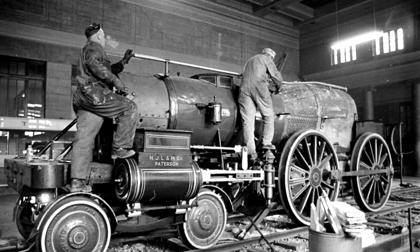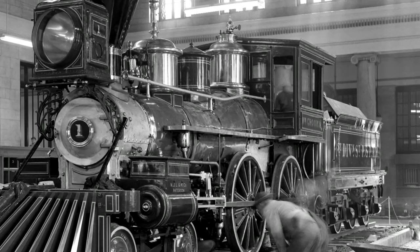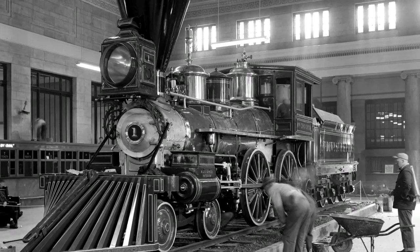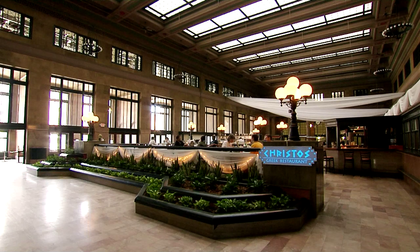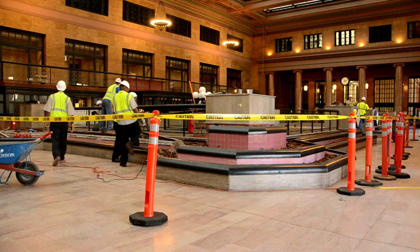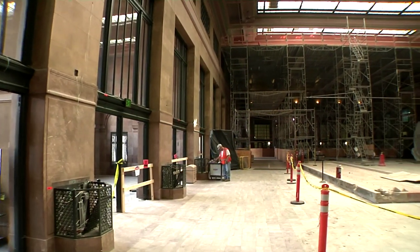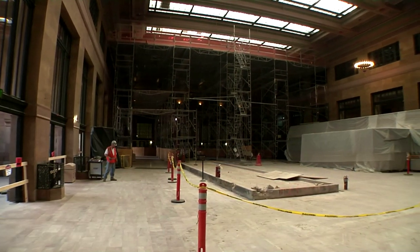Installed in 1954, the William Crooks — the very same steam locomotive that pulled St. Paul into the railroad age on that June morning in 1862 — was put on display in the head house, where it remained for over 20 years. When it was removed, a raised platform for restaurant seating took its place. Since the platform was not historic, it would be removed during the renovation. The question was, how much of the original Tennessee pink marble floor hidden below had survived the old locomotive's tenure?